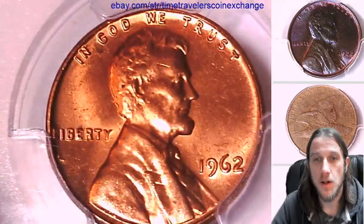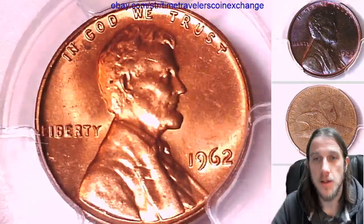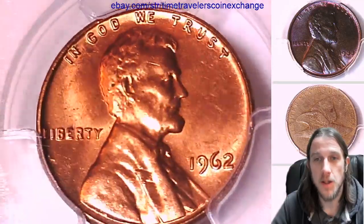We'll take a look at the front of the coin, and then we'll take a look at the reverse. We're just kind of hanging out in the 1960s today — we've made it up to 1962.